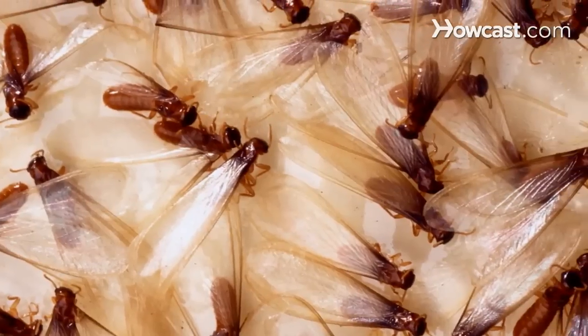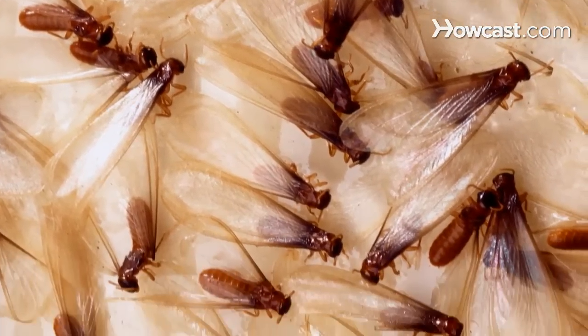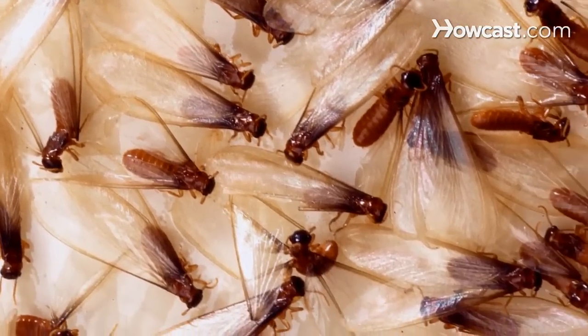The other group of termites that we have are Formosan or drywood termites. Those are termites that can actually make their colonies inside the walls of the house. Again, very difficult to identify because they never have to leave the wall and obviously we can't see into the wall.